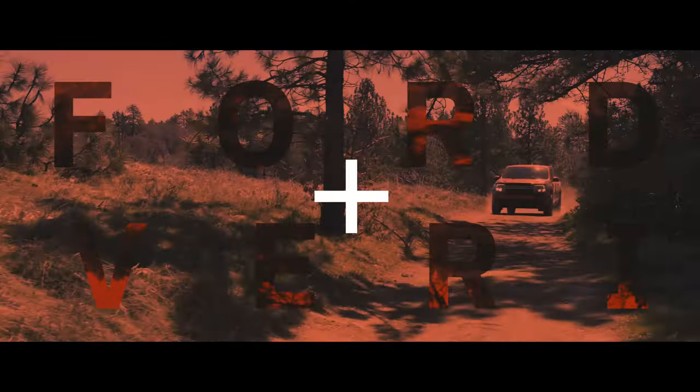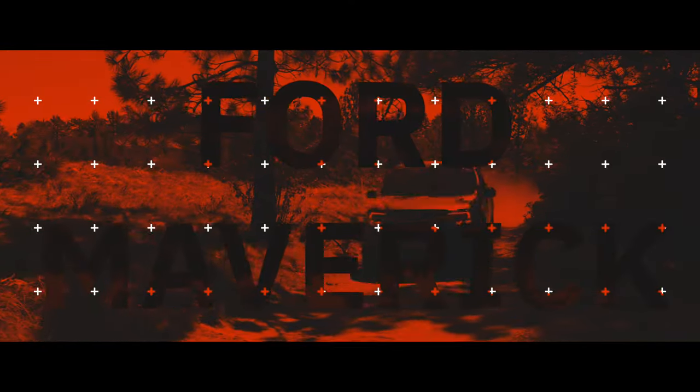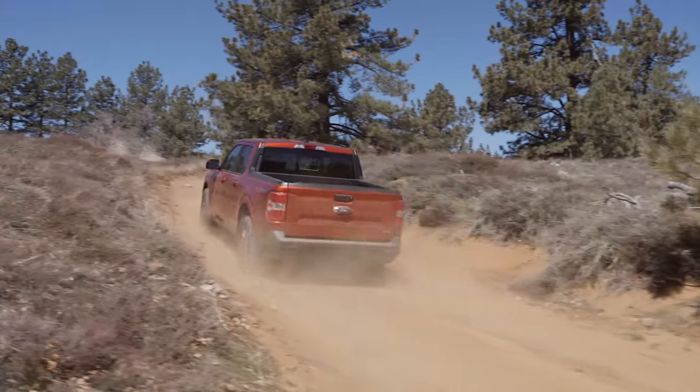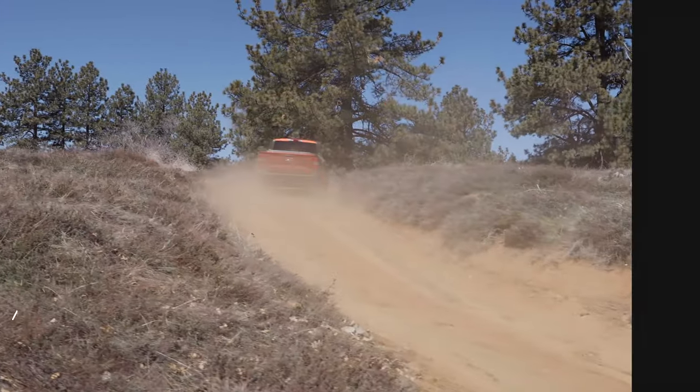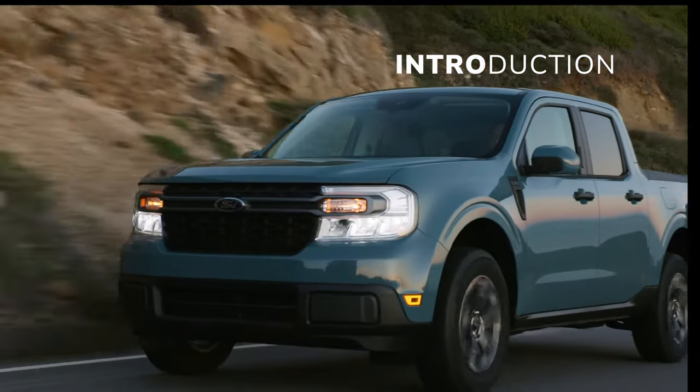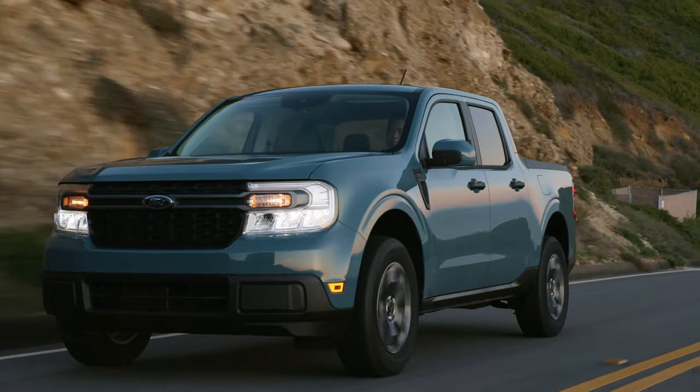Ford's Maverick has been a runaway sales success since it was first introduced in 2021. Demand is so high for the little truck from Dearborn that order books are sold out within hours, if not minutes of opening. If Ford could have built more, they definitely would have sold more than the 74,000 Mavericks in 2022.